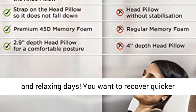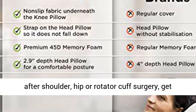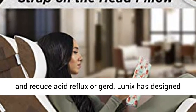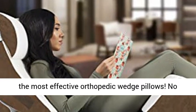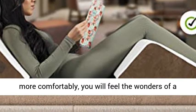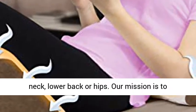You deserve painless and relaxing days. You want to recover quicker after shoulder, hip, or rotator cuff surgery, get rid of lower back pain, muscle spasms or snoring, and reduce acid reflux or GERD. No matter if you want to sleep, read, or just watch TV more comfortably, you will feel the wonders of a natural upright spine alignment on your tight neck, lower back, or hips.